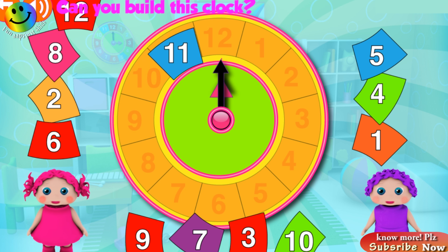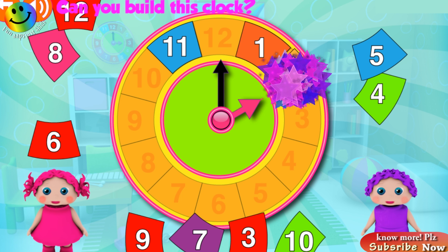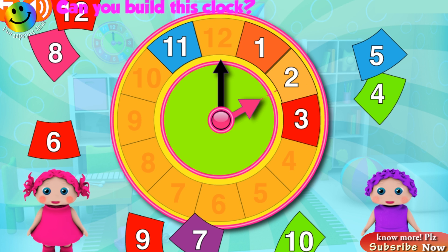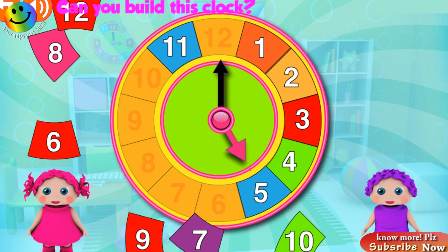Try again! Eleven o'clock! Fantastic! One o'clock! Fantastic! Two o'clock! Awesome! Three o'clock! Great! Four o'clock! Fantastic!